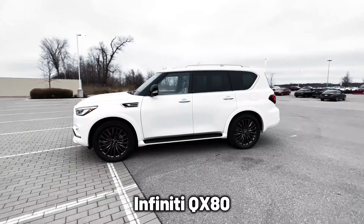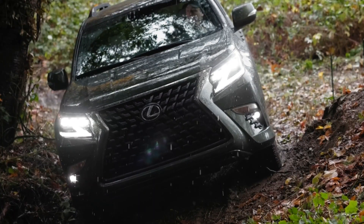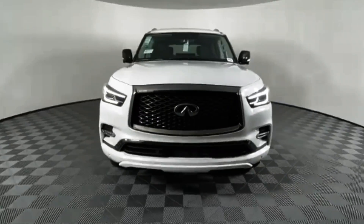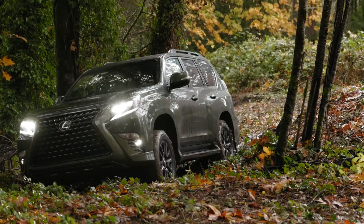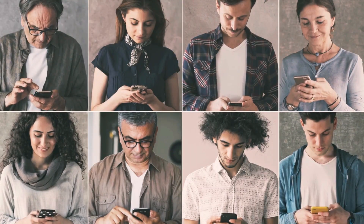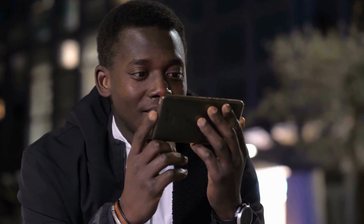Seeing that the Infiniti QX80 and the Lexus GX460 are two very different cars, choosing one of these SUVs might not seem like so much work. However, we just made the process even easier than it could have ever been. So let us know which one you prefer in the comment section below. See you in the next video!